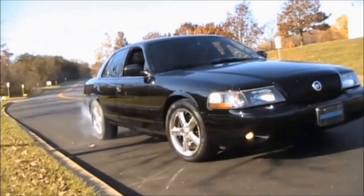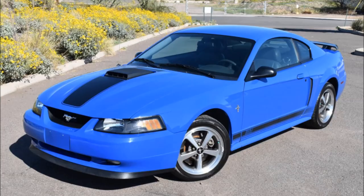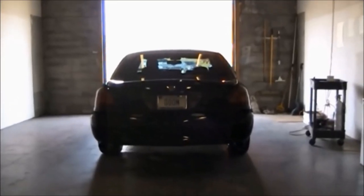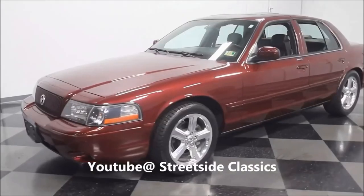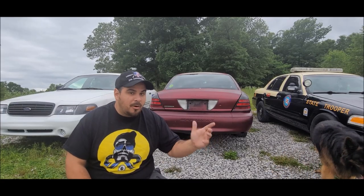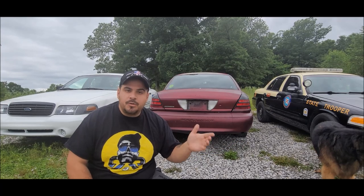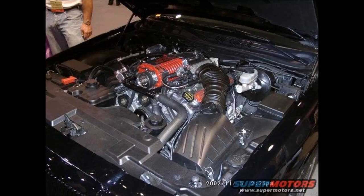Well, you get a 4.6-liter double overhead cam V8 straight off the '03 Mach 1, which essentially uses the non-supercharged, slightly detuned engine also found in the same year Terminator Cobra. Fun fact: the original Marauder concept debuted at SEMA back in 1998, and that version featured a blown 4.6-liter V8 that made 335 horsepower.